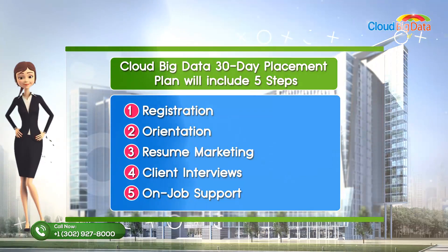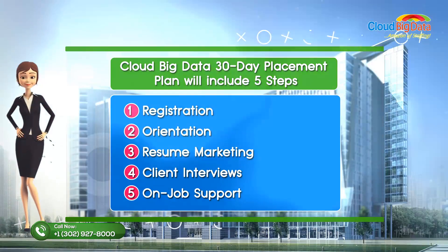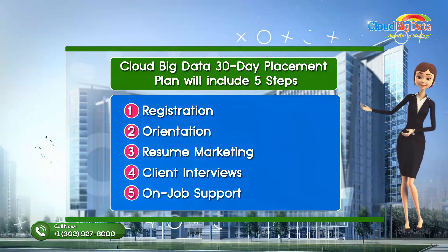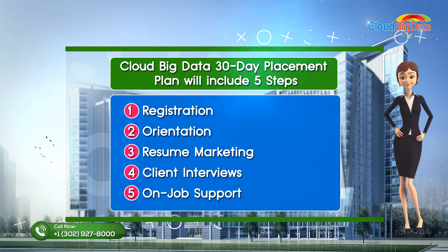Cloud Big Data's 30-day placement plan will include five steps: registration, orientation, resume marketing, client interviews, and on-job support.